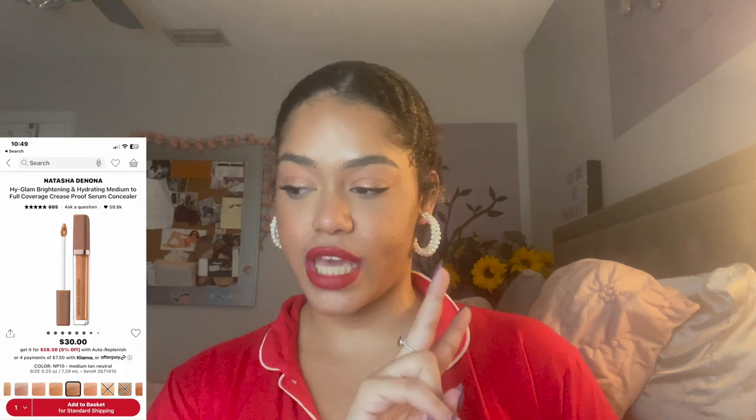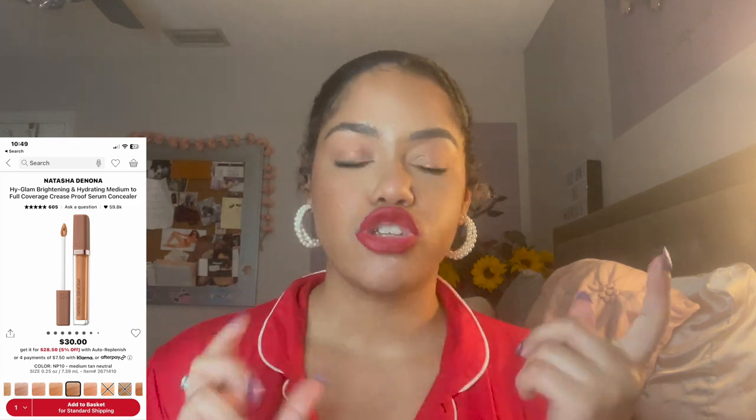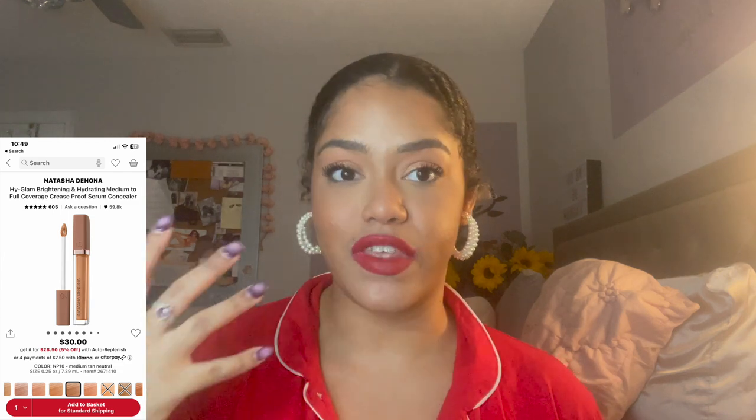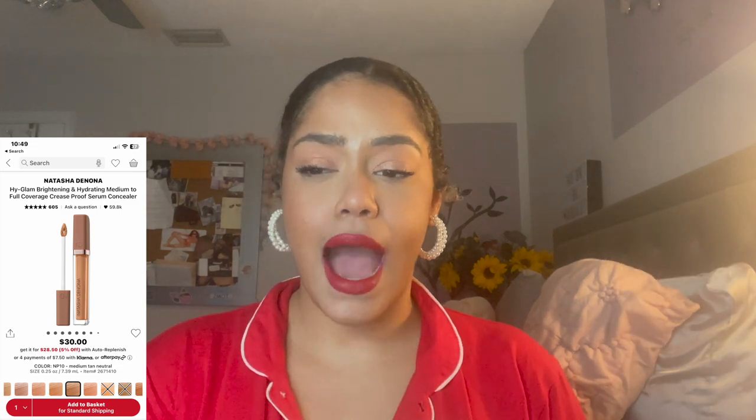Next, I got two shades of the Natasha Denona High Glam brightening concealer — shades NP10 and N4. NP10 is for spot concealing and N4 is for highlighting. I was drawn to it because it's described as a medium to full coverage, crease-proof serum concealer. I tried the Makeup by Mario crease-proof concealer this year and didn't like it, so I'm hoping this is different. I'm also excited about the serum formula since I'm all about natural finish and hydration under the eyes.